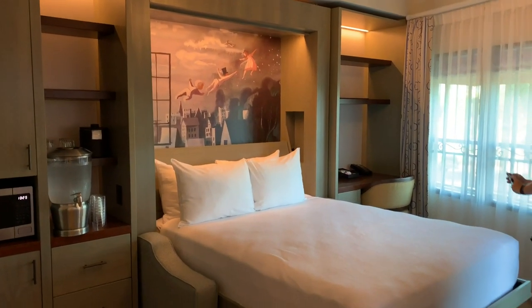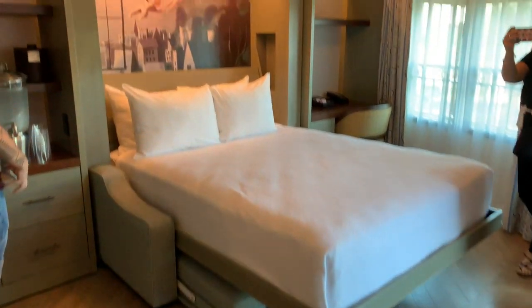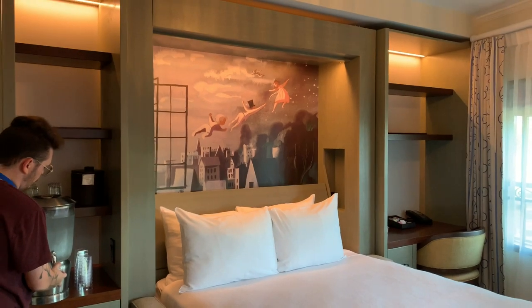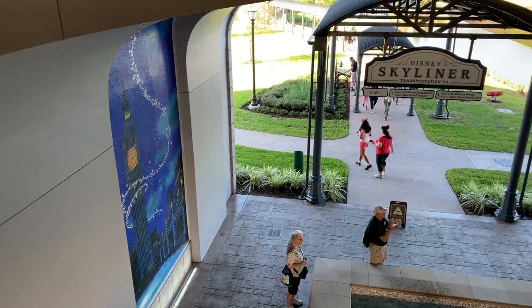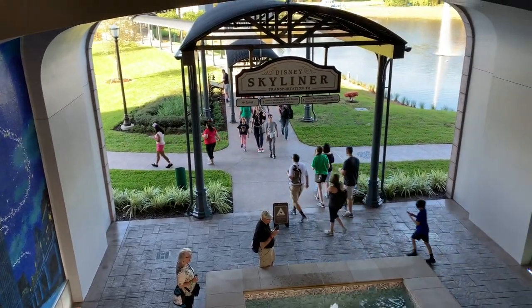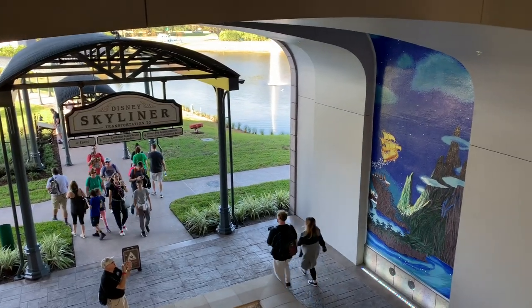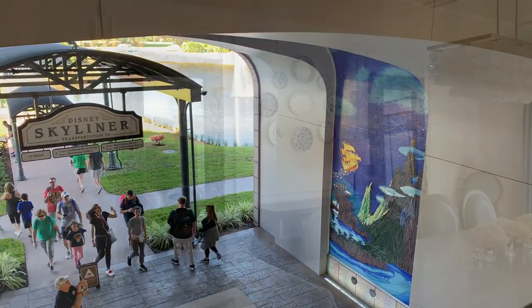This is with the bed folded down — a cute little Neverland. The Riviera Resort is on the Skyliner line, so this is what the entrance to the Skyliner area is going to look like. It's a very short walk from the resort to the Skyliner.